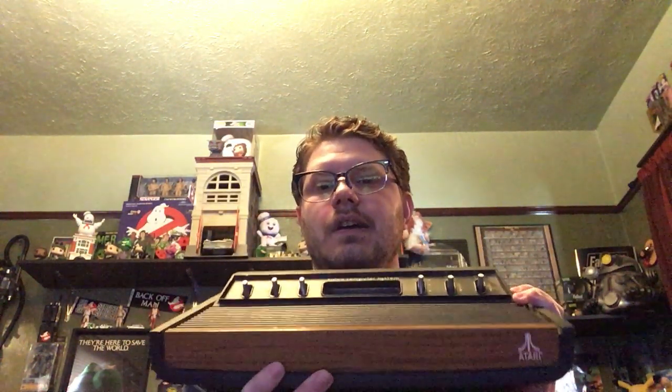Today I wanted to start with the origins of my collecting. It really starts with one system — a system that is still to this day one of my favorites to play, own, and collect for: the Atari 2600. This is actually my Atari 2600. It's called a heavy sixer — it's got a weighted bottom to it. You can see the wood grain here. I love the way the system looks.